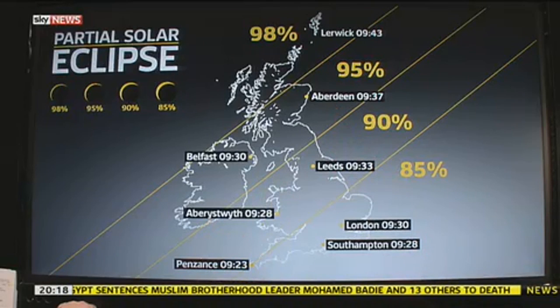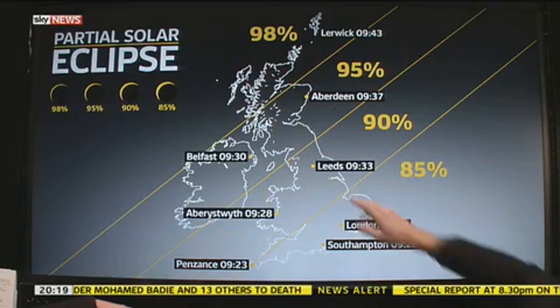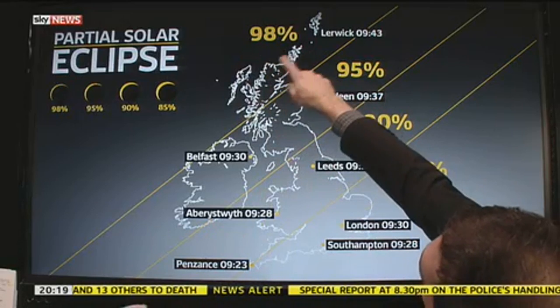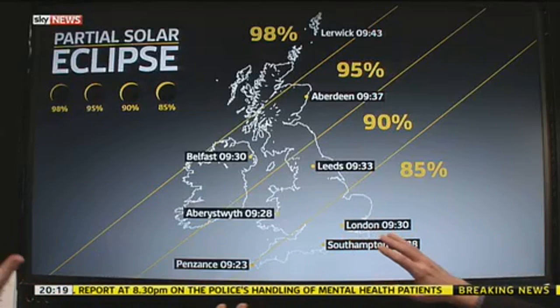As far north as you can get, basically. It's the Faroe Islands way off the top of this map where it's going to be a total. But if you get up to Aberdeen or anywhere up there, it's going to be great. But even down from London and Southampton, it's still going to be something to behold.